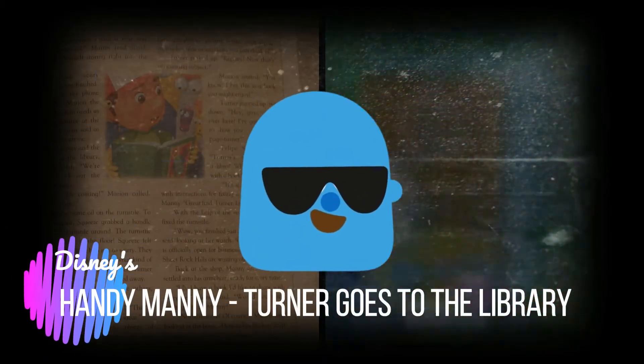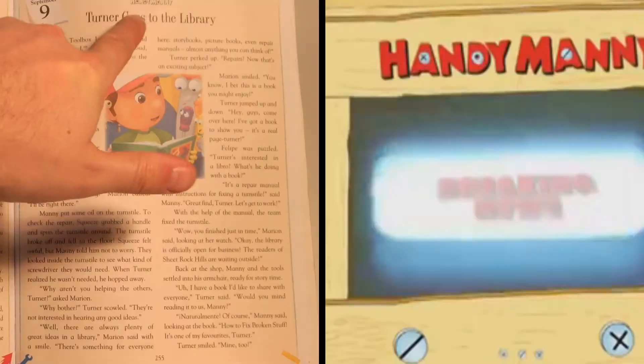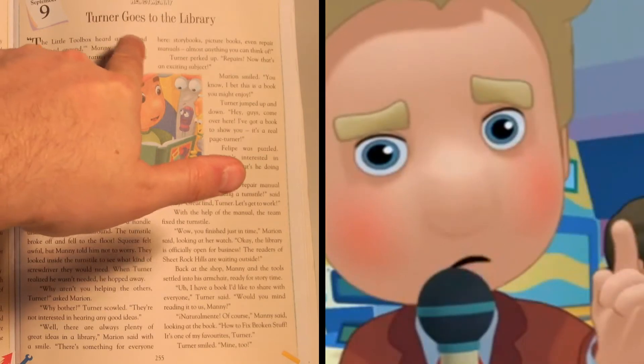Hello guys and welcome to another Disney reading. Today we have Disney's Handy Manny: Turner Goes to the Library.